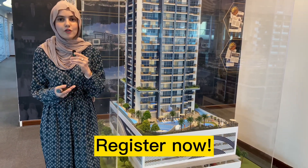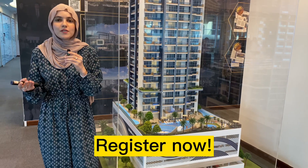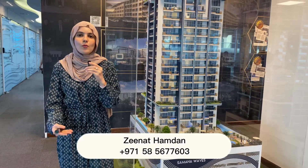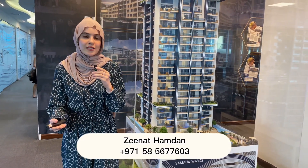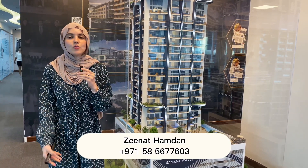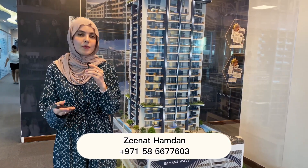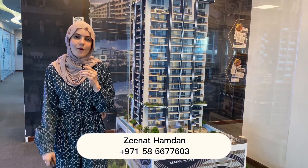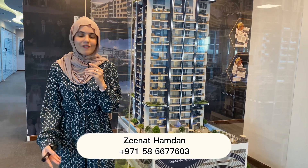That was the key information about this project, located in JVC — a very good location with close proximity to the highways and major Dubai landmarks. If you want more details or to grab this opportunity on the pre-launch and book your unit, please call or WhatsApp me — my number is on the screen. If you found this video valuable, please like, subscribe, and comment. Thank you for watching and have a good day.